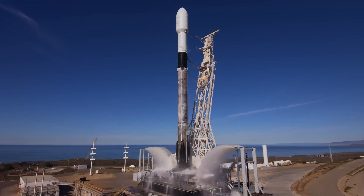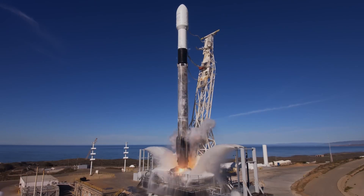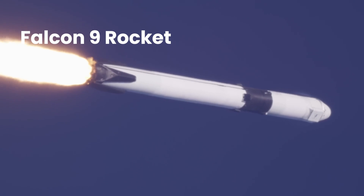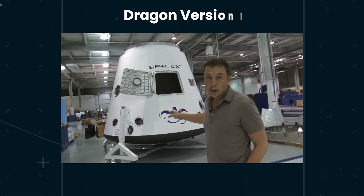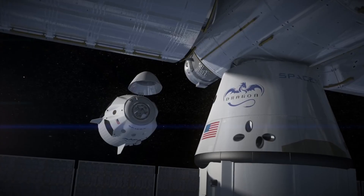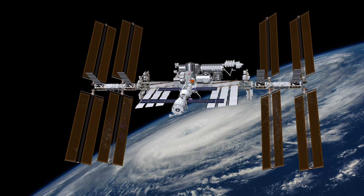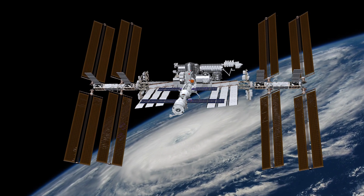This revolutionary spacecraft harks back to the earliest days of SpaceX, evolving alongside the iconic Falcon 9 rocket. The initial iteration, Dragon version 1, took flight in 2010, serving as a reliable supply ship for the International Space Station with 23 successful cargo missions spanning a decade.